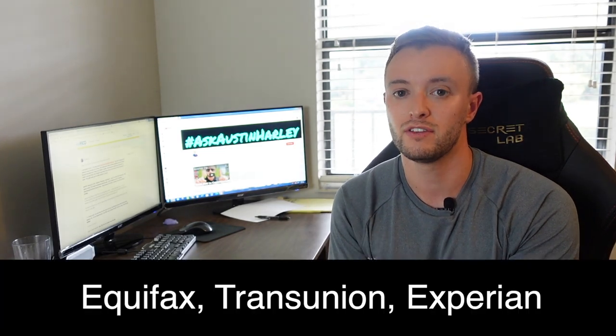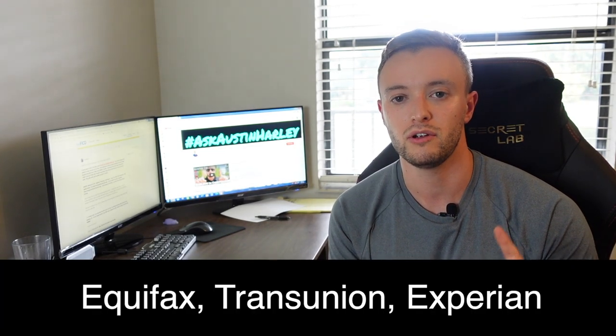The discharge letter is very important — it's going to list out all the debts that have been forgiven or discharged. You want to make sure that all three credit reports from Experian, Equifax, and TransUnion have discharged all of those debts. If they haven't, I'll leave a link in the description to a template letter you can send out to the credit bureaus, as well as the bureau addresses. Make sure anything reporting inaccurately is disputed and taken care of before you start this process.